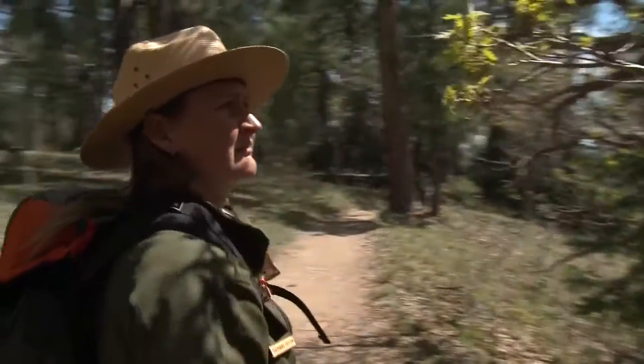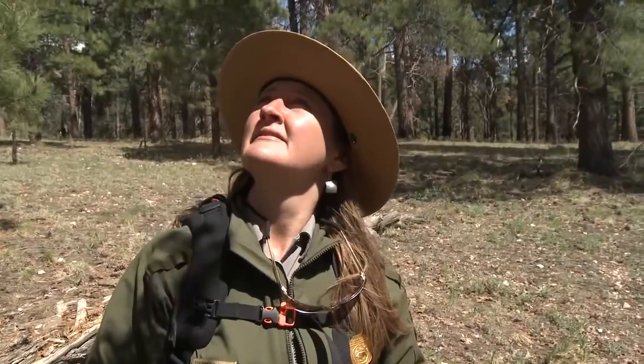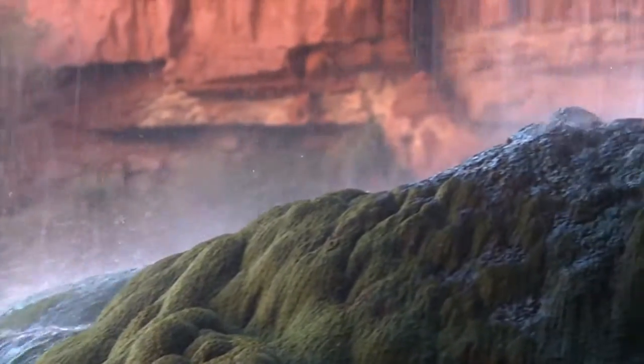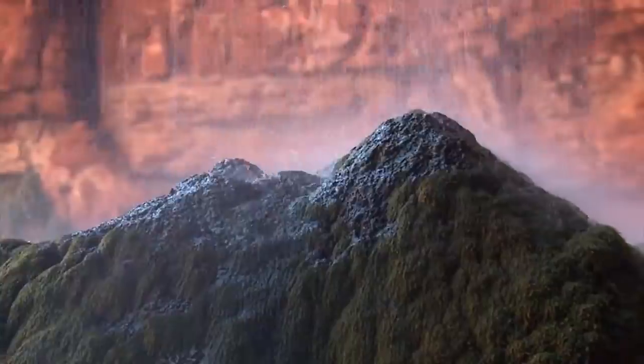Most importantly, what Grand Canyon has to teach all of us is to slow down, take it all in, get to know what is beyond the reaches of the road, and look deep within the canyon itself. Find that sense of discovery in yourself and that sense of wildness in this place.